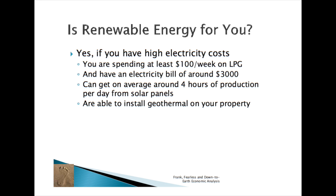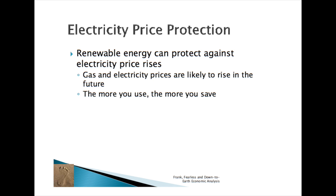In Wayne's case, he spends $100 per week on LPG. Also, if you can get at least 4 hours per day of electricity production from your solar panels, you can mimic some of Wayne's savings. Geothermal may also work for you if you have access to water for the heat transfer and your land isn't too rocky. If so, the investment in renewable energy could pay off in 1 to 2 years from electricity and gas cost savings.